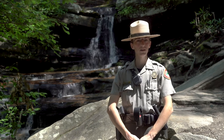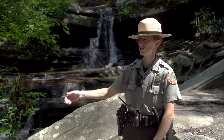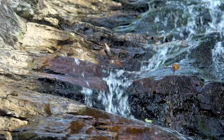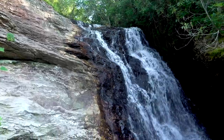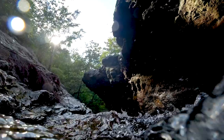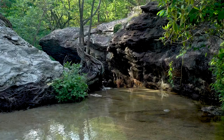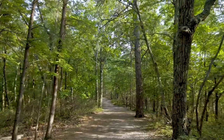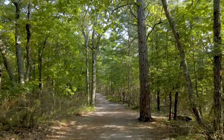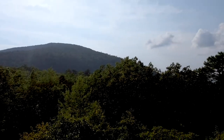Hello everyone, welcome to Hanging Rock State Park. I'm Ranger Williams and I'm one of the lucky rangers able to work here with such beautiful features. Hidden Falls is one of the five waterfalls that you can find here in our park. This is one of them that if you hike the Mountains to Sea Trail down or up, you'll come across, and you're able to play in it as long as you're careful on the rocks.